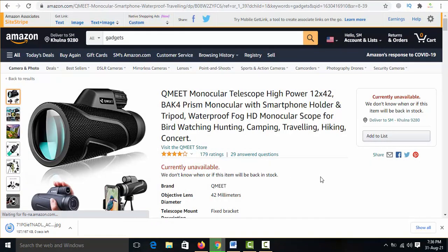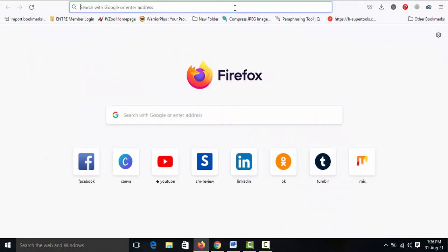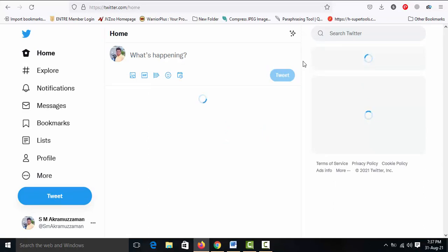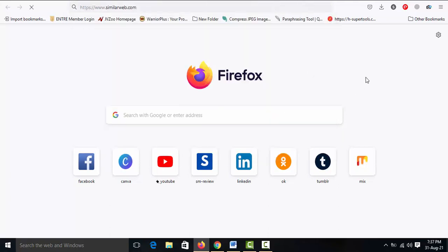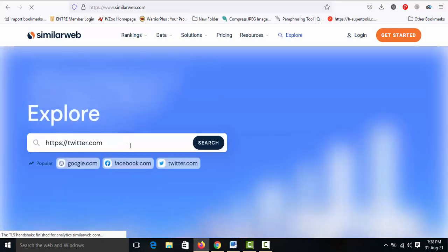Today I promote this product a secret way. Search for twitter.com. It's the Twitter website dashboard. Before using it, I check the website analytics. Copy the Twitter URL and visit similarweb.com — paste the URL and click search to analyze the website traffic.